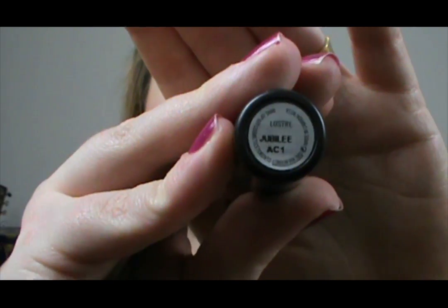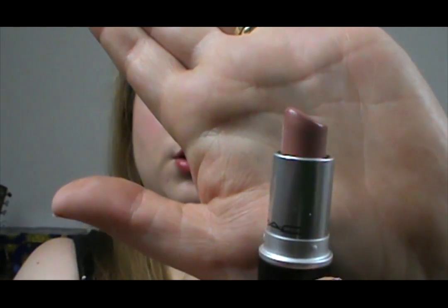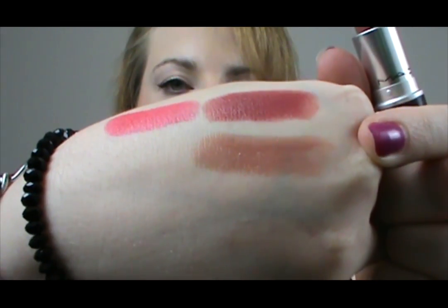The next ones I'm going to show you are Lustre finishes and they are my absolute favourite finish in a MAC lipstick. I find that they're really quite moisturising, the stain power is really good, and they just give a really nice finish — it's quite glossy and a bit sheer, not too opaque but not too sheer. The first one is Jubilee and it's just a gorgeous nude colour, really sheer and glossy. Let's be honest, I love all of these obviously — that's why I bought them!